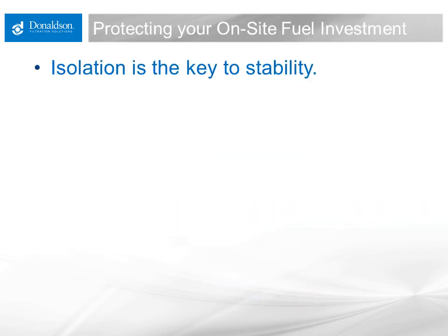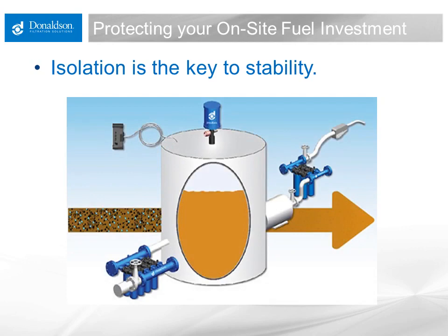Protecting the onsite fuel investment comes down to isolation as the key to keeping it stable in storage. A schematic shows fuel with its particulate and water load coming in, with filtration done on delivery at possession transfer — high-efficiency particulate filtration and possibly water absorption — to ensure no free water enters the storage tank. The tank is then isolated from the atmosphere with at least a particulate breather, perhaps a silica gel or trap breather, and even active drying of the headspace to prevent condensation and water buildup inside the tank.